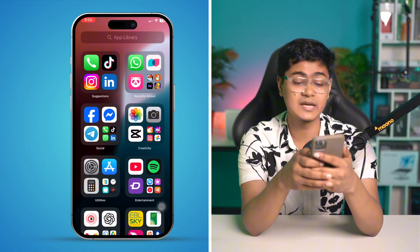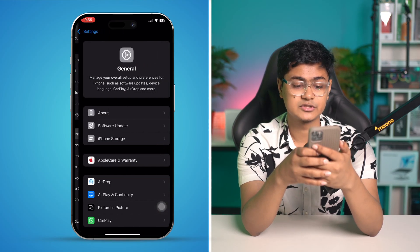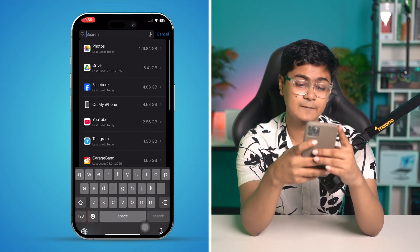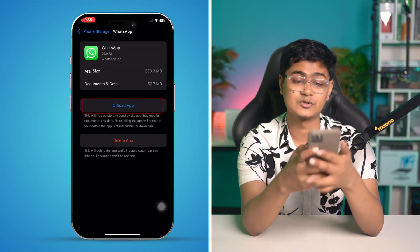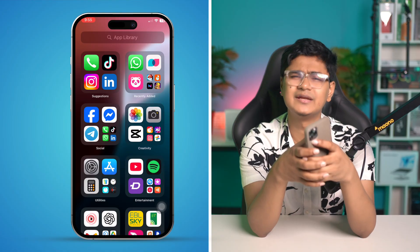If that still didn't help, head over to Settings, go to General, then tap iPhone Storage. Find WhatsApp in the list and tap on it.